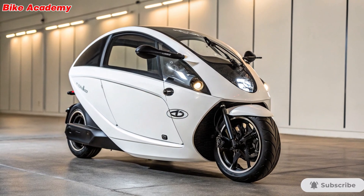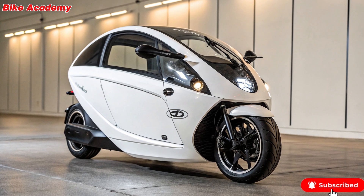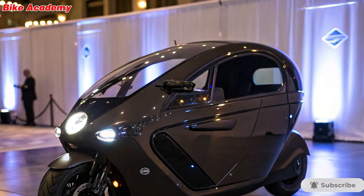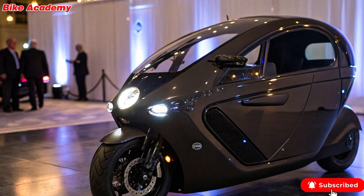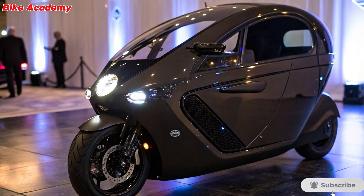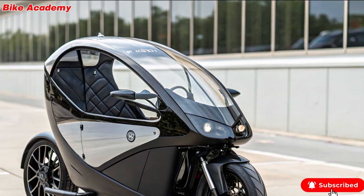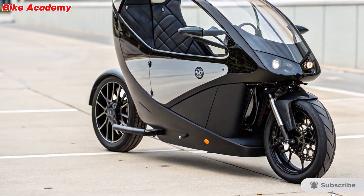Features and technology. What truly sets the C1 apart is its gyroscopic stabilisation system. Using flywheels and sensors, it keeps itself perfectly balanced, reducing the risk of tipping over and improving rider safety. Inside, you'll find a car-like interior with a steering wheel, digital dashboard, and Bluetooth connectivity — essentially a smart, connected cocoon for your daily commute. Add in air conditioning and heating, and the C1 becomes a weatherproof solution for year-round riding.